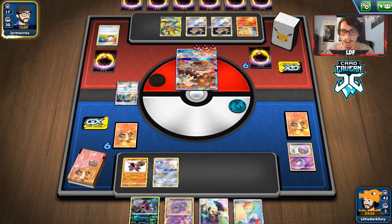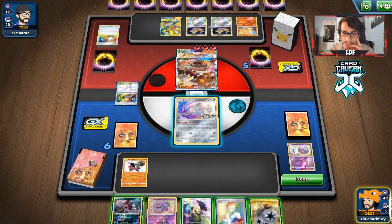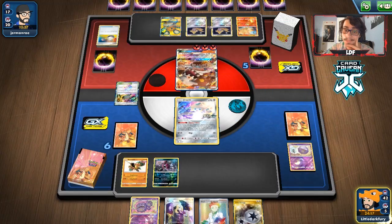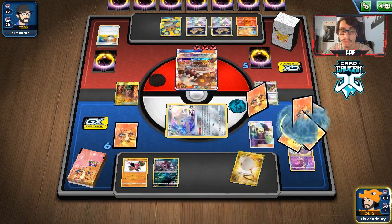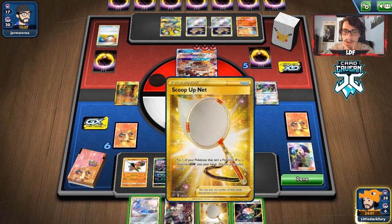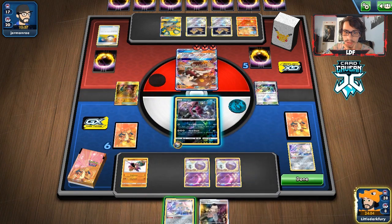That's fine — we have Hoopa and Buzzwole, both can hit pretty hard. We just need to get more Koffings in play. We should be okay. We'll play Research here and try to maximize efficiency. Can we get a Quick Ball to get Oranguru? No. We're not losing that Twin Energy so we won't use Cynthia. We got a bunch of guys — we can hit them with Hoopa.